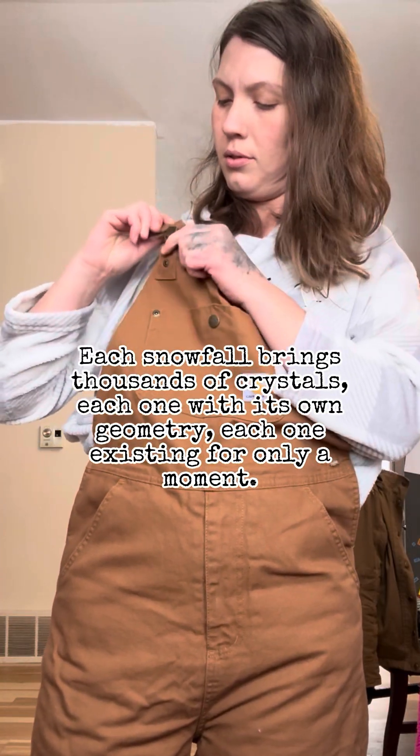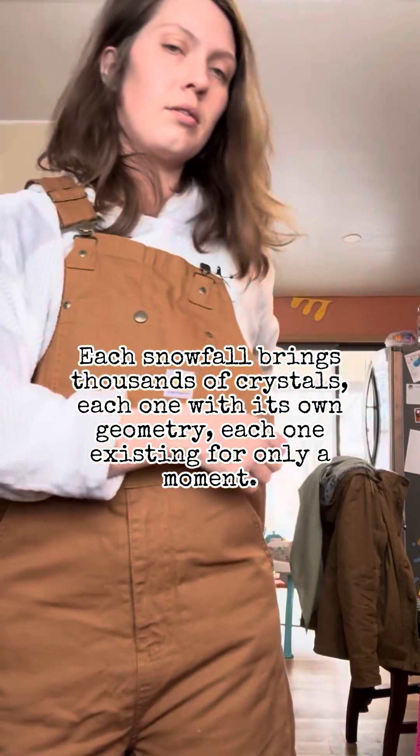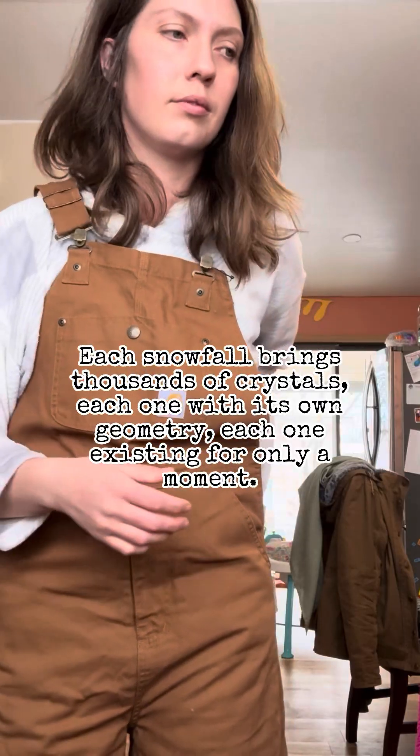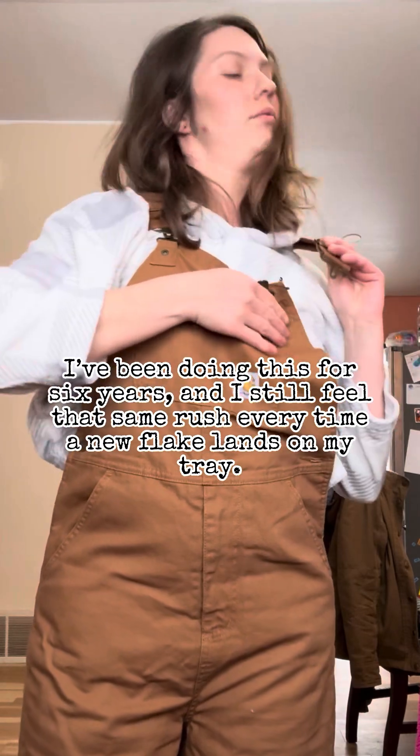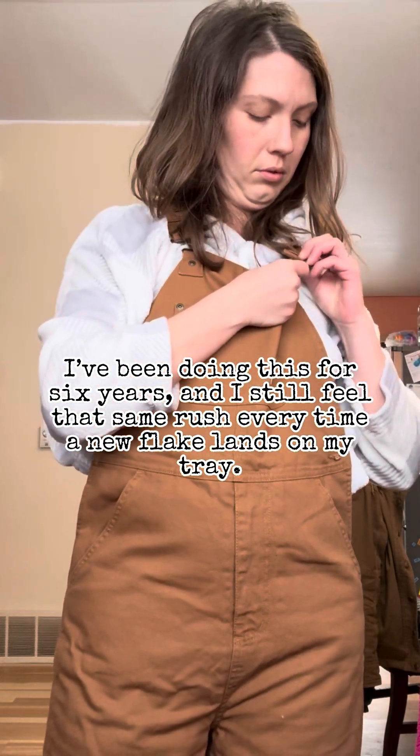Each snowfall brings thousands of crystals, each one with its own geometry, each one existing for only a moment. I've been doing this for six years and I still feel that same rush every time a new flake lands on my tray.